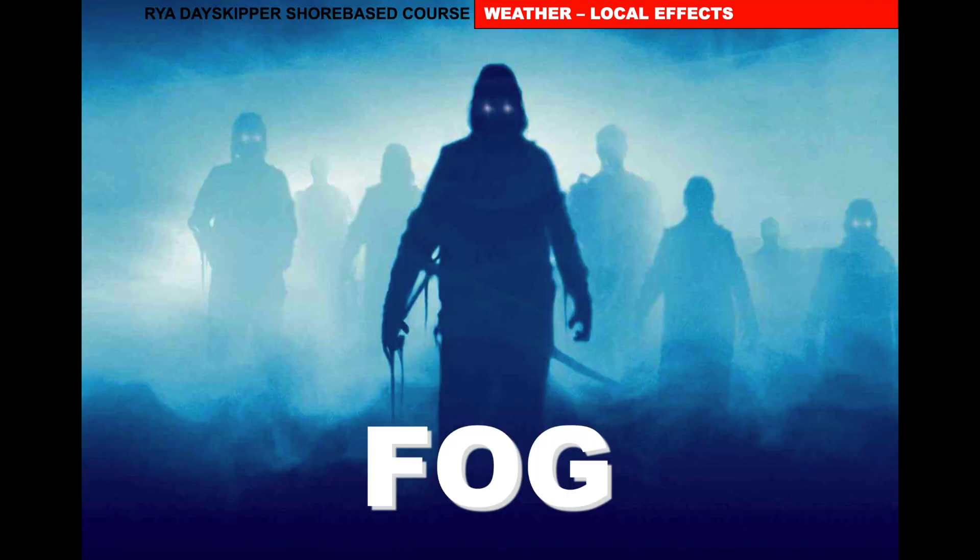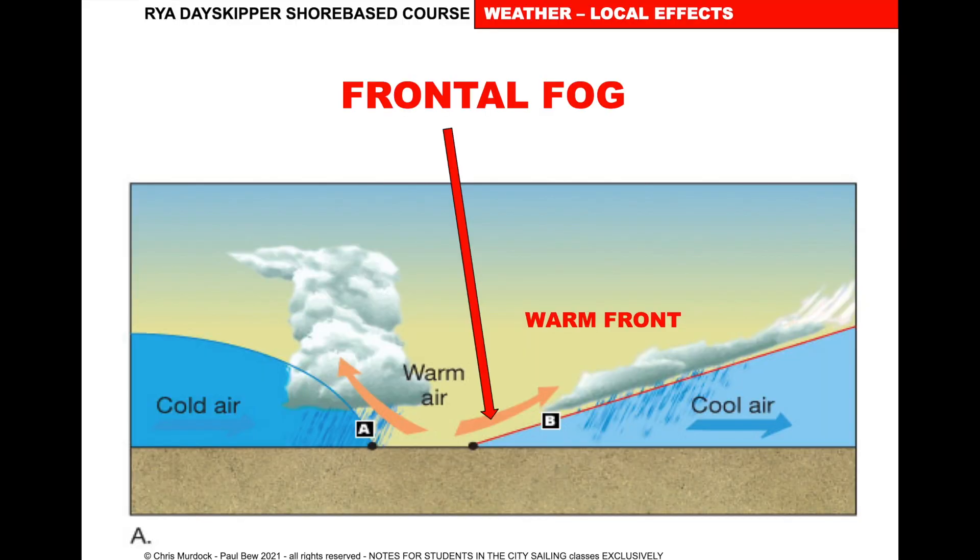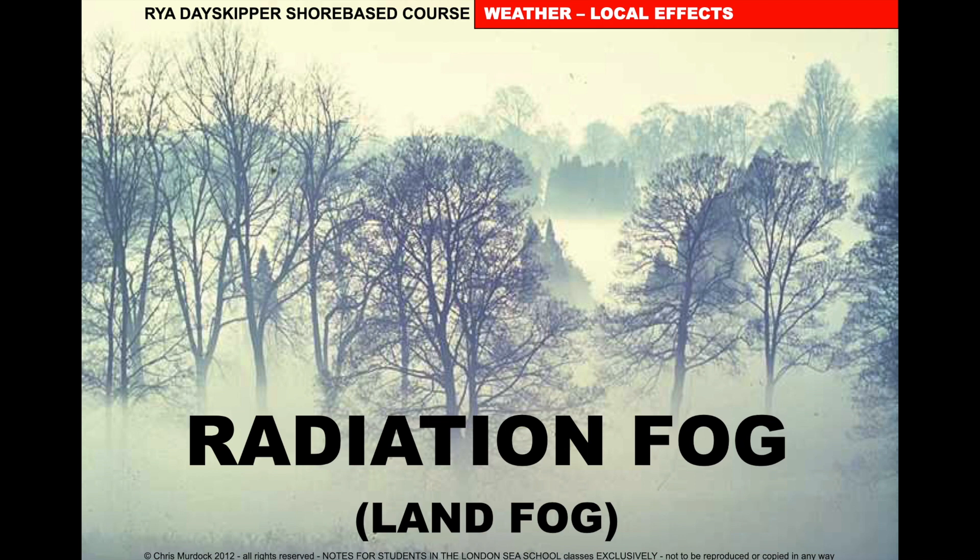Fog. There are three kinds of fog, and people get confused about it but it's really quite simple. The first kind we've already looked at is frontal fog, which occurs on the warm front — as the cloud gets lower and lower we get fog on the warm front where it meets the land. The other two kinds are radiation fog and advection fog.